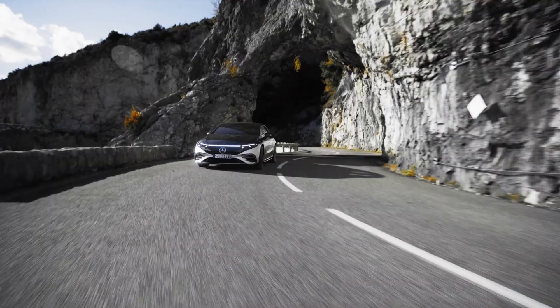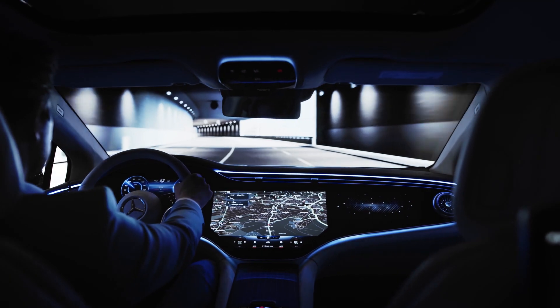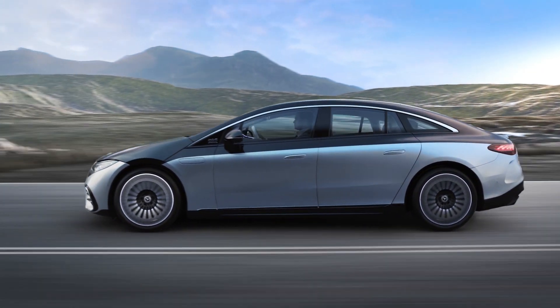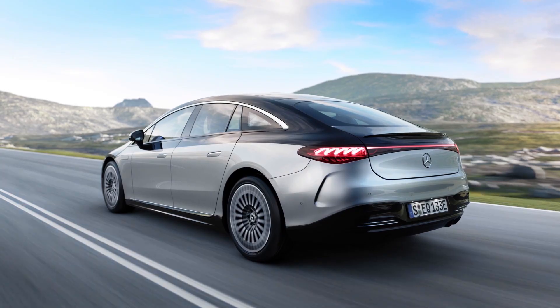A nice feature of the regen is you've got four modes. One of them is called D Auto, which considers the topography and the traffic being sensed by the car's sensor suite, and it'll make its own decisions about how much regen to apply according to your speed and whether you need to slow down for a junction or a car ahead. As for range, the European WLTP test cycle is coming in at around 770 kilometers, which is absolutely huge — enough to get you from London to Edinburgh, or Los Angeles to San Francisco, without even thinking about a charging stop.